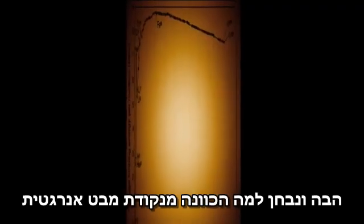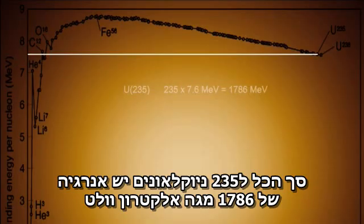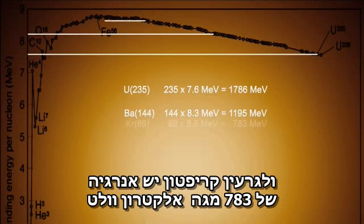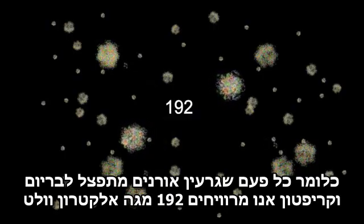Now let's consider what this means from an energy perspective. According to the binding energy chart, Uranium has 7.6 MeV of binding energy for each nucleon, for a total of 1,786 MeV, while barium-144 has 8.3, and krypton-89 has 8.8, and the extra neutrons have no binding energy. So every time a nucleus of uranium fissions, we get about 192 MeV of energy.